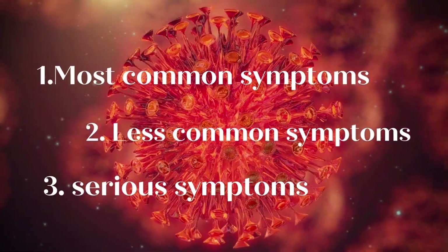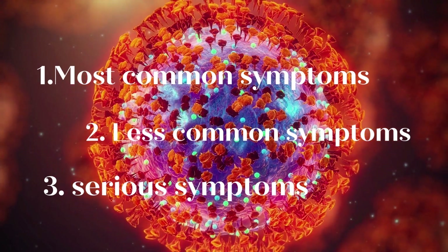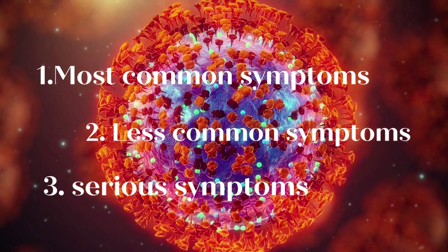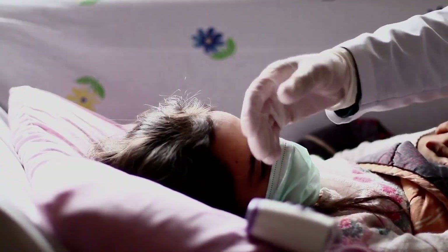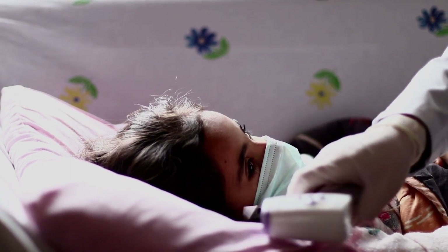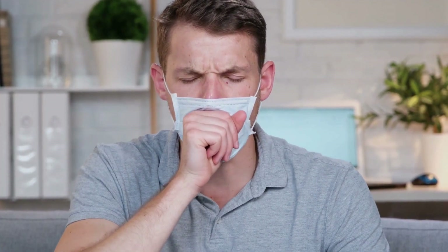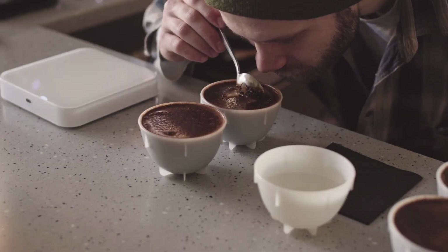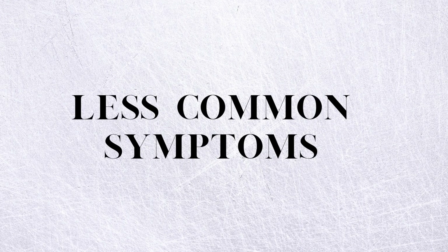The symptoms of Omicron are classified into three categories: most common symptoms, less common symptoms, and serious symptoms. The most common symptoms of Omicron are: Number 1, Fever; Number 2, Cough; Number 3, Tiredness; Number 4, Loss of taste or smell.